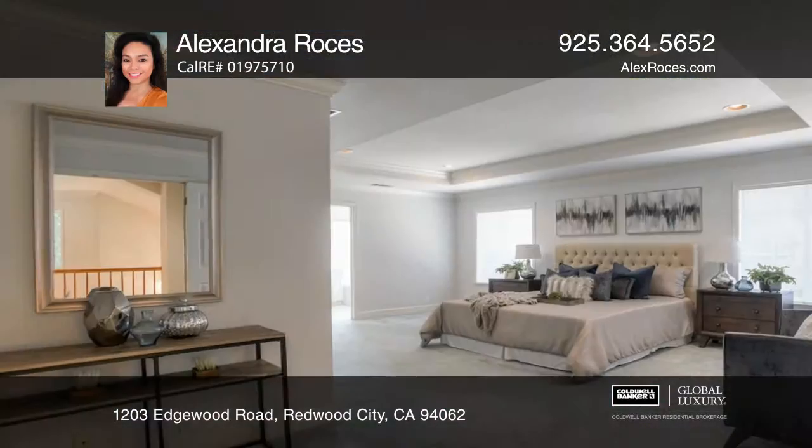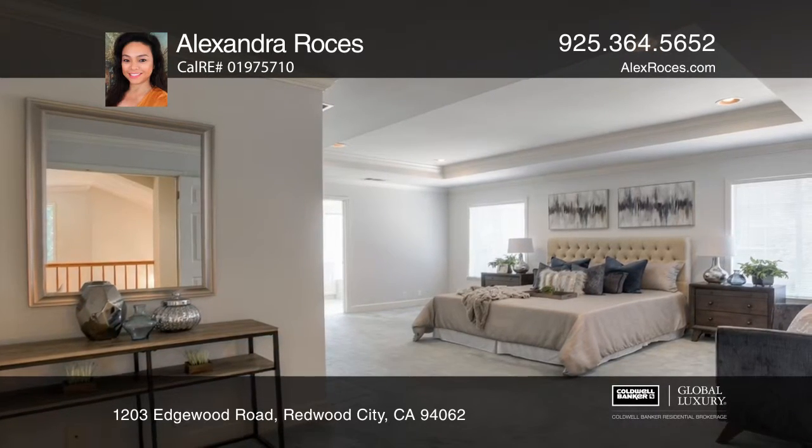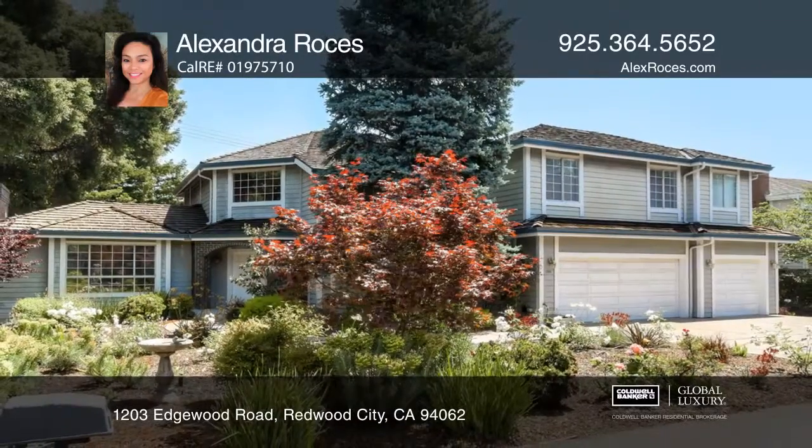The ground-level bedroom and bath ideally serves as an office or guest quarters. Don't miss this amazing opportunity — see how you can unwind in your new home by calling Alexandra Rosas today.